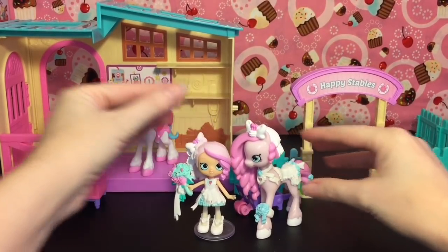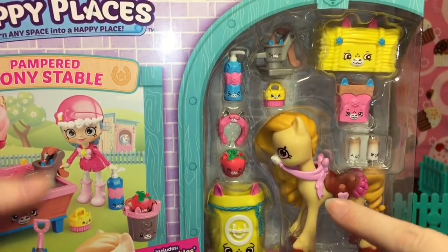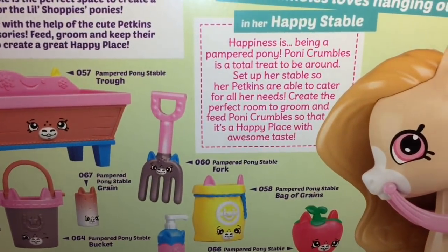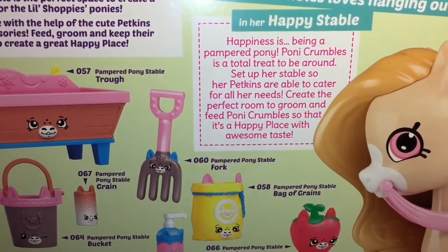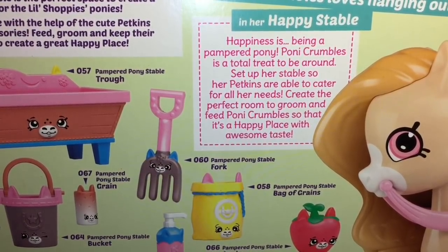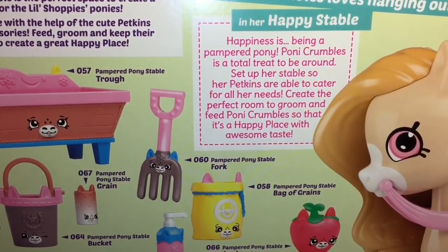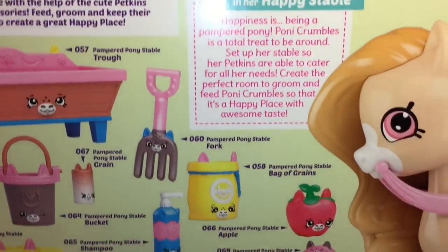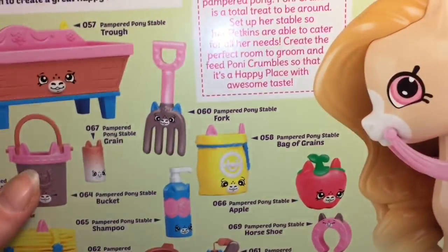Next up let's open the Pampered Pony Stable Welcome Pack. You get the adorable pony Crumbles as well as a bunch of little horse petkins. Her story says 'Happiness is being a pampered pony. Pony Crumbles is a total treat to be around. Set up her stable so her petkins are able to cater for all her needs — create the perfect room to groom and feed Pony Crumbles so that it's a happy place with awesome taste.' Look at the little horse apple and the haystack — super cute!